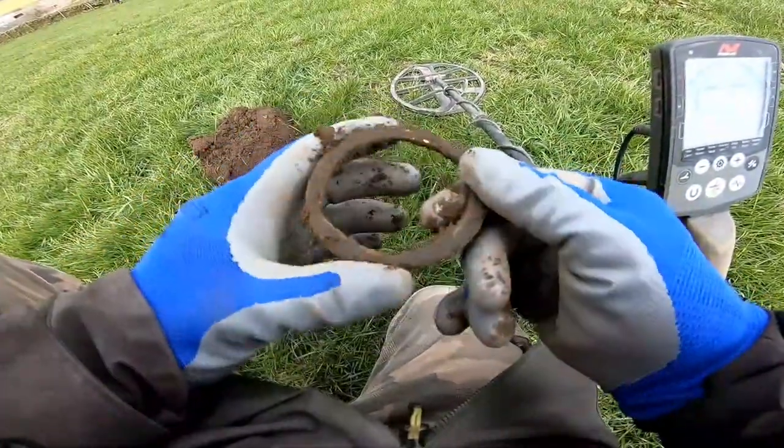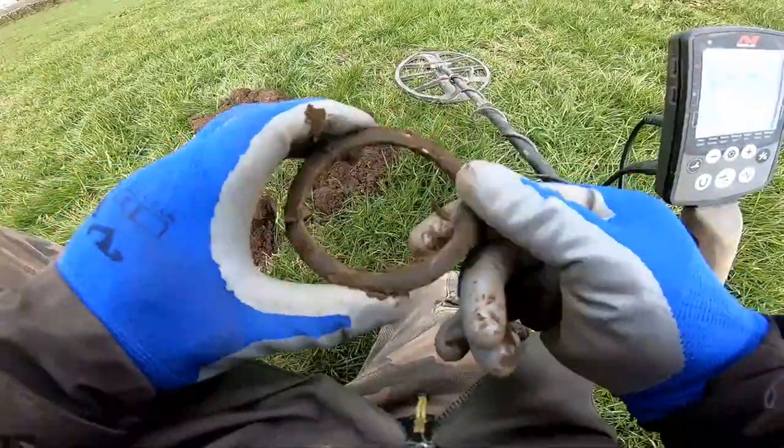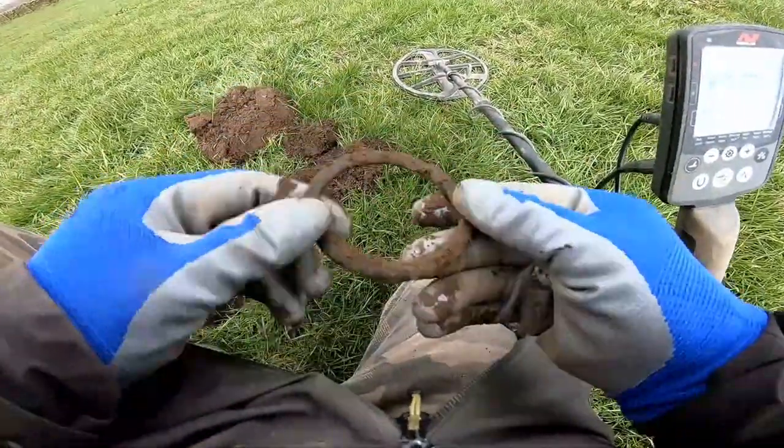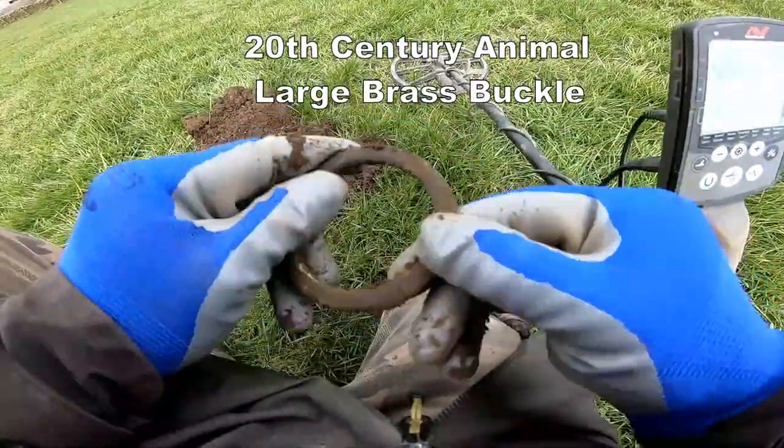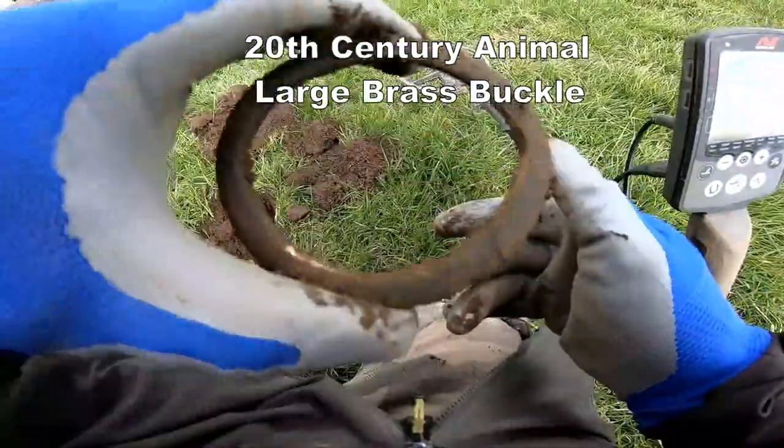32 — one large brass loop, whatever that is. Don't know what that is for. Brass — brass bucket.